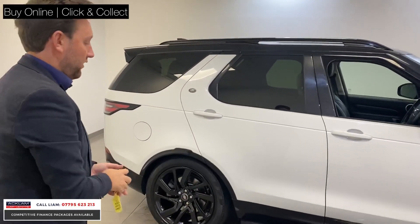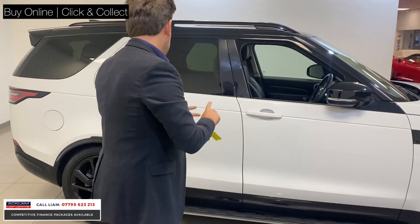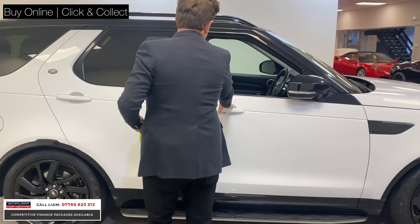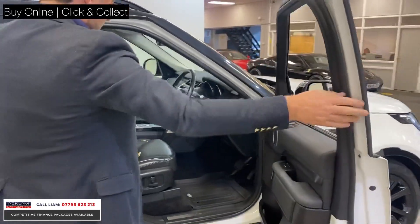It just sets the car off on a white car. Two-litre diesel engine — the best one for fuel economy. It's got the fixed side steps, and as an HSE it's got great spec.